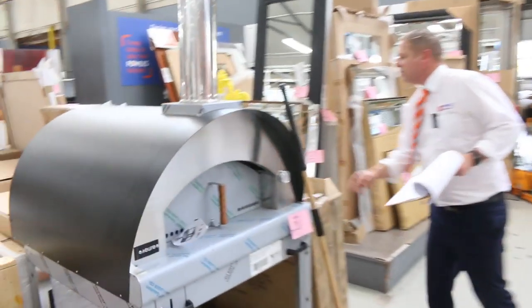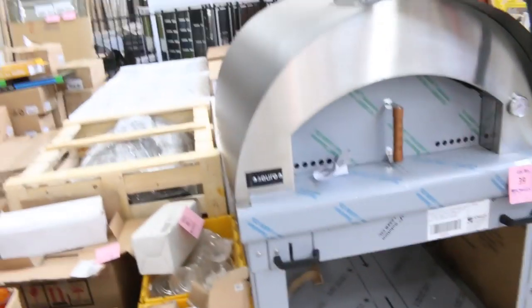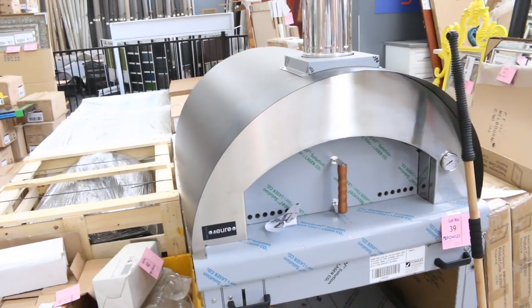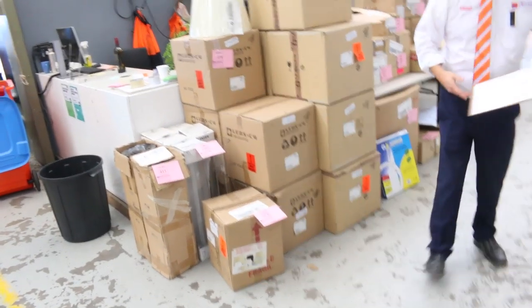Pizza ovens tomorrow — Lot 39. Looks like I've got four of them. I'm going to get them going for $2,000 a shot — they are $5,000 in the stores, so two grand a piece tomorrow, absolutely fantastic. Look, the stand alone is worth $2,000, so it's really nice buying.